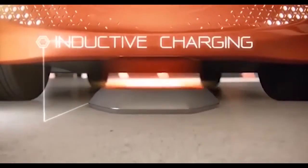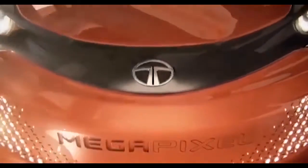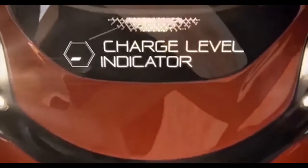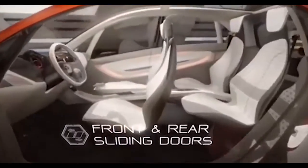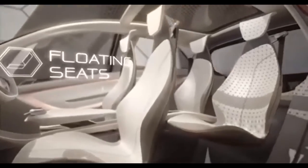The Tata Nano EV is an electric car based on the Tata Nano, the world's cheapest car that was launched in 2008. It is developed by Elektra EV, a company that specializes in electric vehicles and power transmission. Elektra EV has partnered with Ola, a taxi aggregator in Hyderabad, to sell the first 400 units of the Tata Nano EV as commercial vehicles. The Tata Nano EV is expected to enter Indian roads by the end of November 2023.